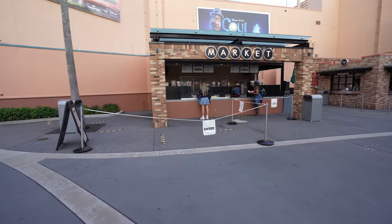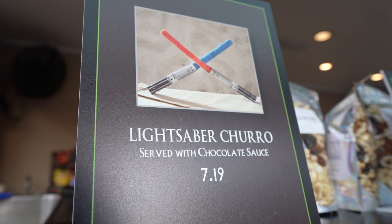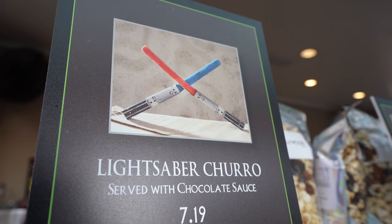In addition for May the 4th, they've also got these very special lightsaber churros to celebrate. Two of those churros for $7.19, served with chocolate sauce. The little wrapper actually looks like a lightsaber. So cool.